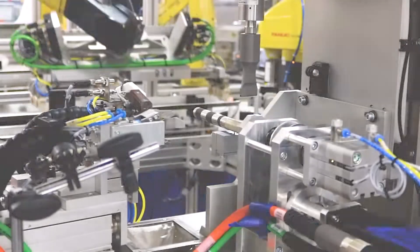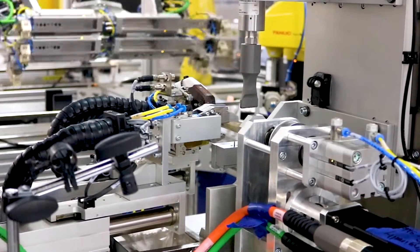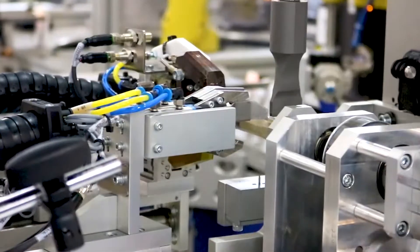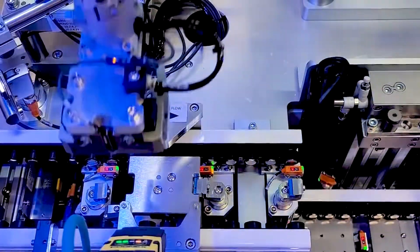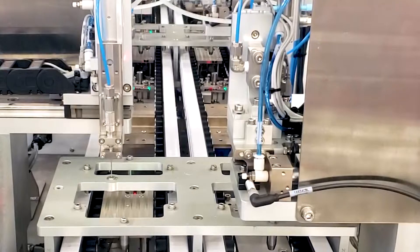Enhanced precision and quality control. Custom automation solutions enable precise control over critical manufacturing processes, reducing the risk of human error and ensuring consistent and accurate results.